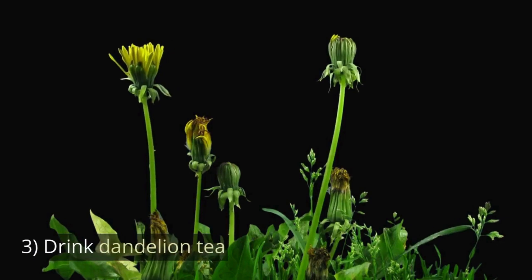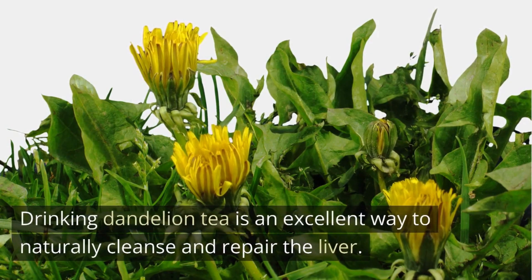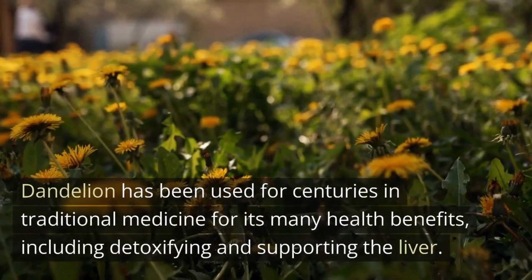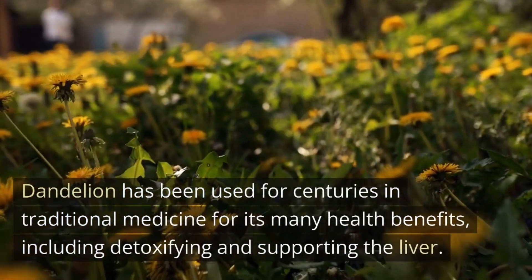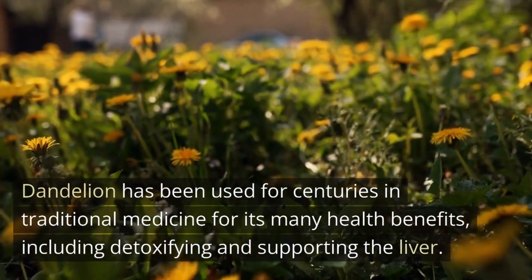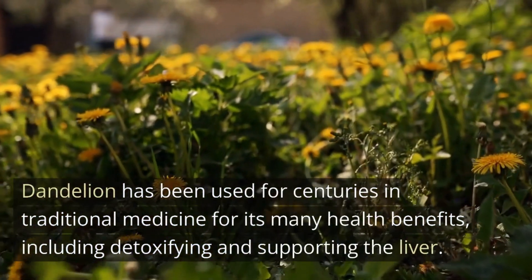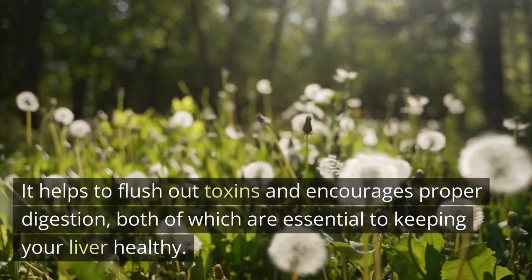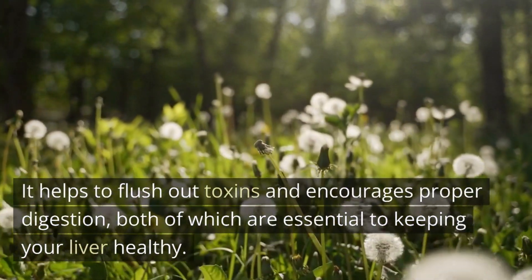Number 3: Drink Dandelion Tea. Drinking dandelion tea is an excellent way to naturally cleanse and repair the liver. Dandelion has been used for centuries in traditional medicine for its many health benefits, including detoxifying and supporting the liver. It helps to flush out toxins and encourages proper digestion, both of which are essential to keeping your liver healthy.